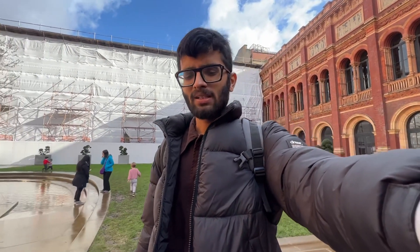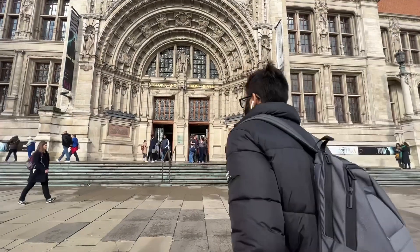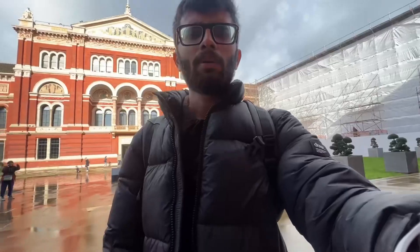There are a lot of people at the moment. We're going to visit the museum at the Victoria and Albert Museum. So let's see what we're going to visit. We are going to go to the museum.